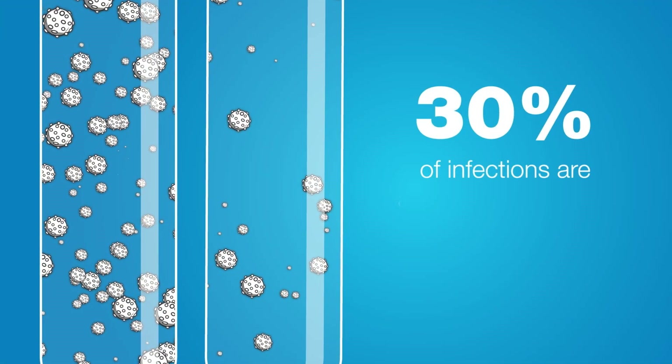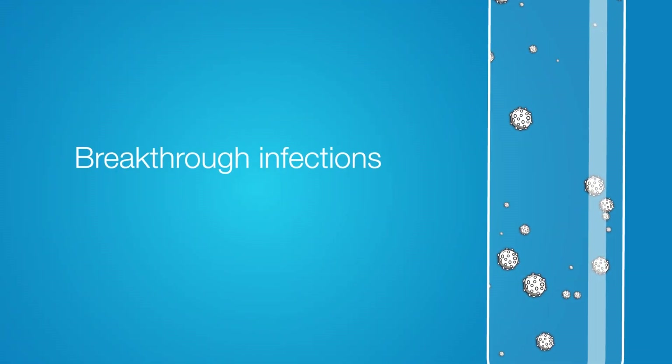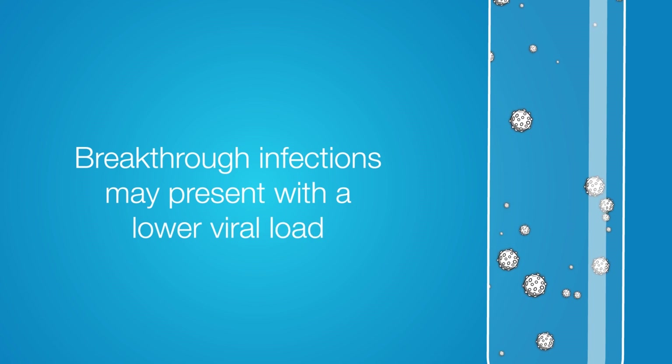We know that viral concentrations can vary significantly from patient to patient, and as a result, a highly sensitive test is vital to detecting both high and low viral loads.